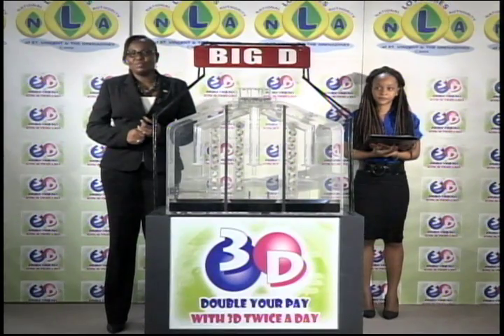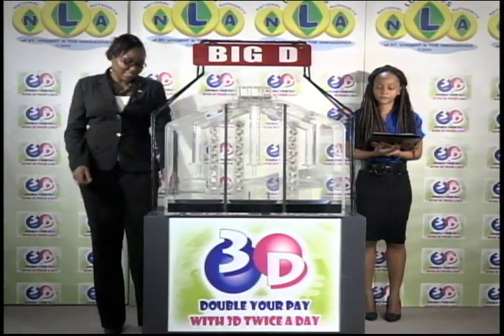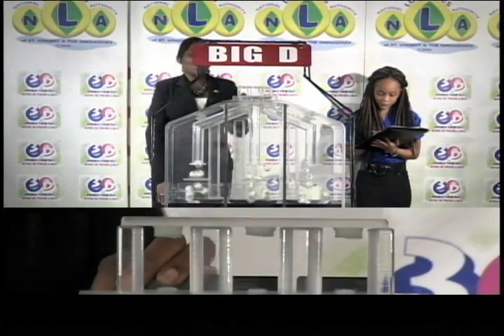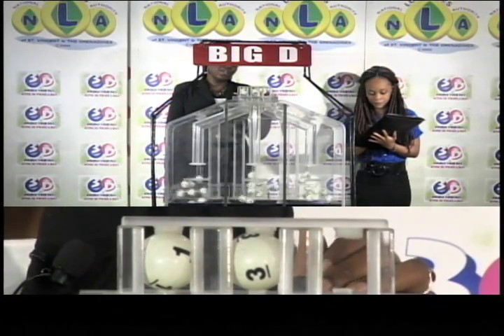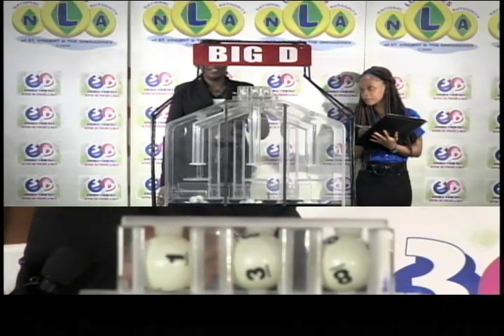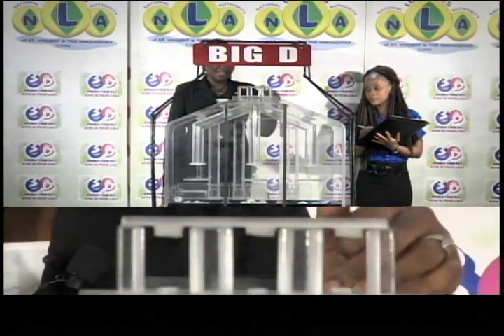There are three tubes of 10 balls, each tube numbered from 0 to 9, for three draws: Big D, Mid D, and Little D. The first ball in the Big D draw is 1, the second is 3, and the third ball is 8. 1-3-8 is the Big D winning number.